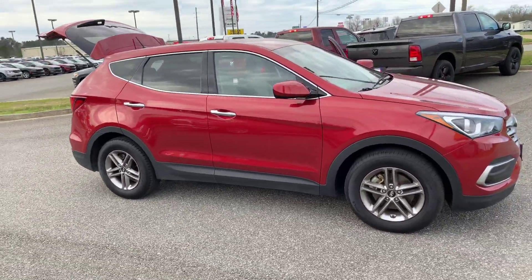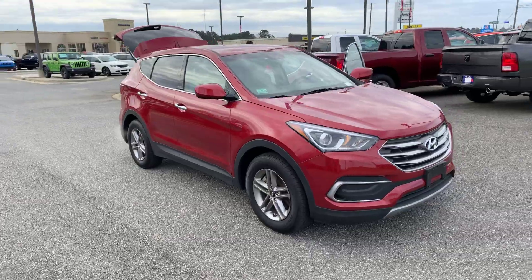The car itself is just in great shape. So come on down to Jimmy Britt Chrysler Dodge Jeep and Ram and check it out for yourself.